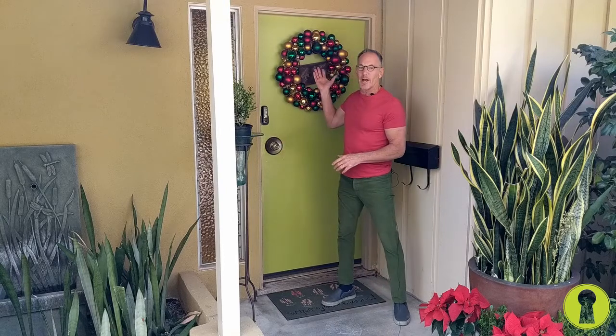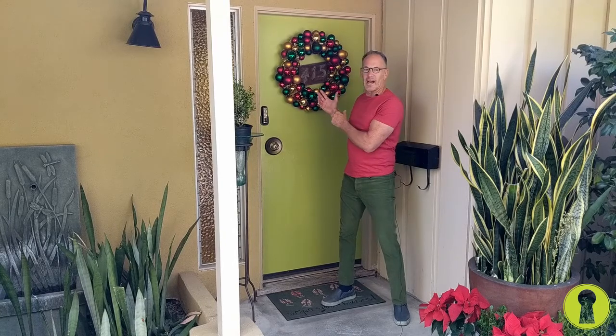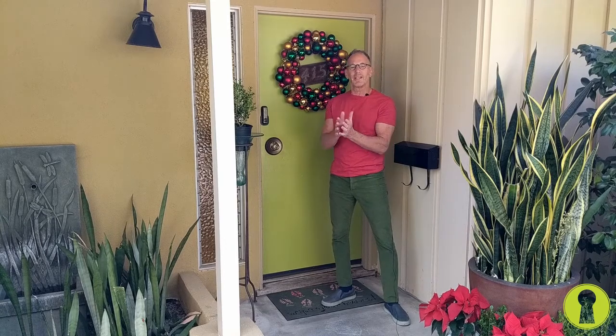I've got our mat in place and I've got my wreath up. I've got kind of a mod front door — my house is mid-century, so I've got a whimsical wreath. This whole idea of creating holiday porch appeal works whether you have a traditional home or not. I just want to give you some tips to show you how easy it is, and I did the transformation in less than five minutes.